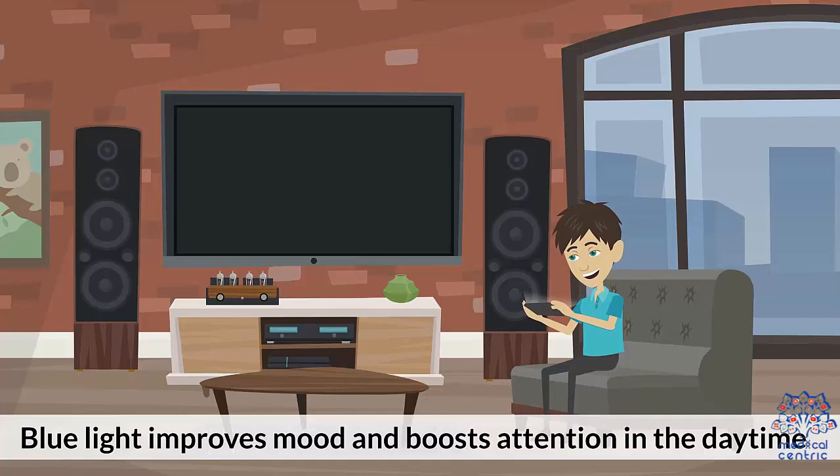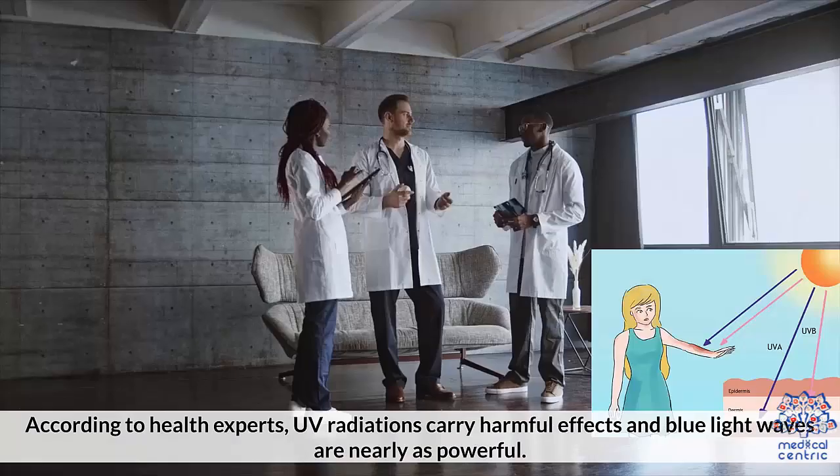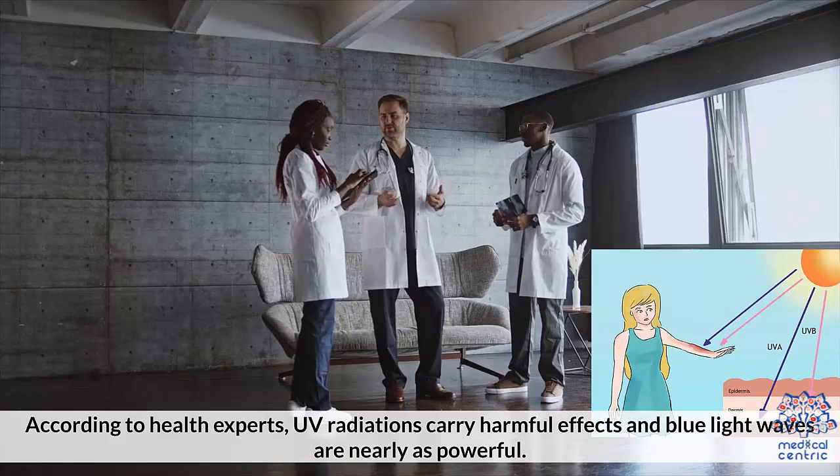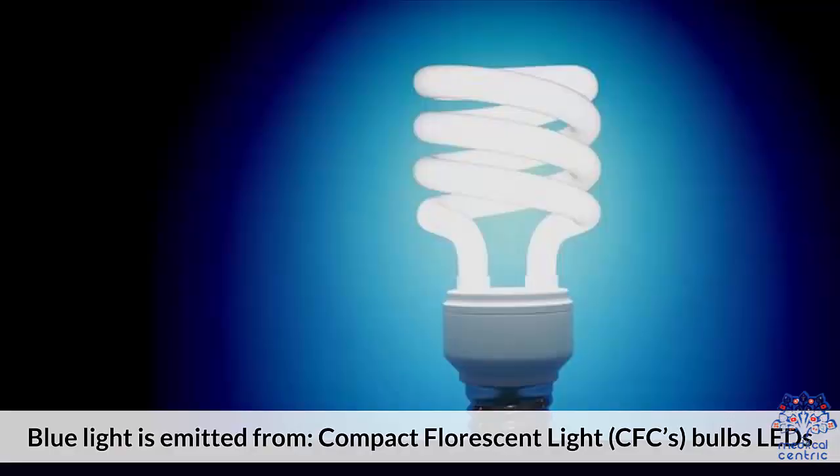Blue light improves mood and boosts attention in the daytime. After sundown, blue light exposure increases, which is why we are prone to its adverse effects at night. According to health experts, UV radiations carry harmful effects and blue light waves are nearly as powerful. Therefore, a set of precautions should be kept in mind while dealing with blue light rays.